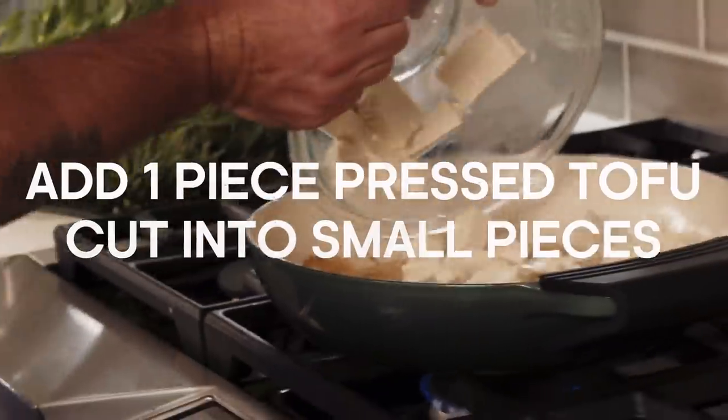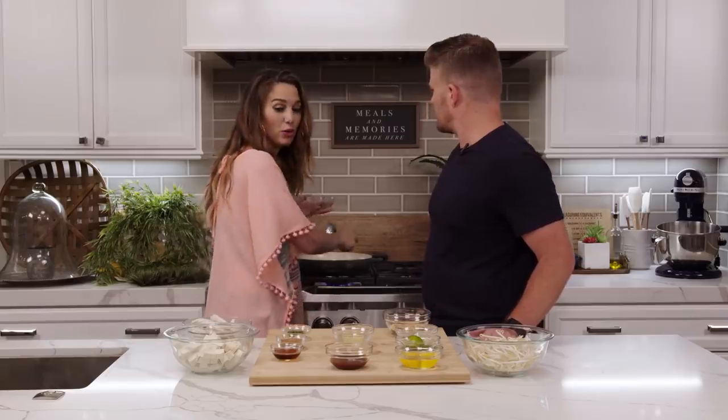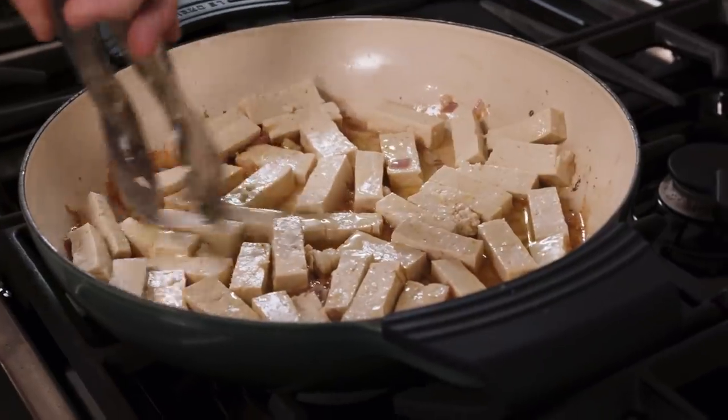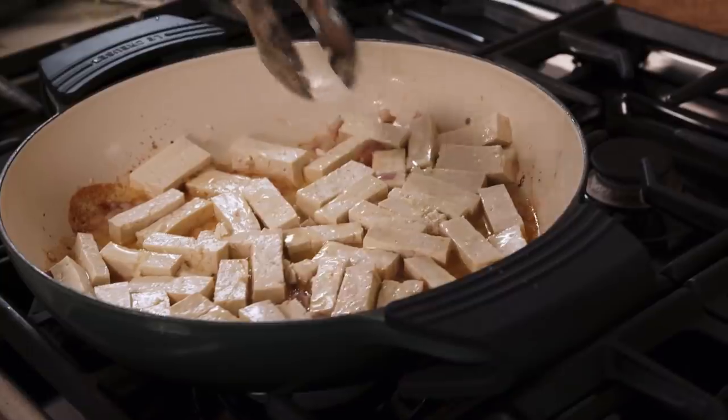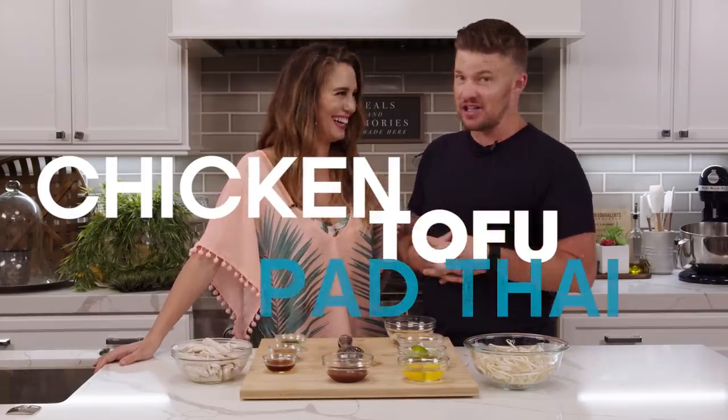Let's throw in this tofu. You ever have tofu before you went to Thailand? I definitely didn't eat tofu until I started eating pad Thai. I remember when I first started eating pad Thai, I felt so fancy. I was like, I'm cultured — I'm eating pad Thai. We're going to let that cook a couple minutes on each side. You think we could get our daughter to eat tofu? Yeah, I think she'll love it. This is an awesome recipe. What we're doing is a chicken and tofu pad Thai mix — just like when you're there, they have a giant wok and they just go so hard. I was fascinated.